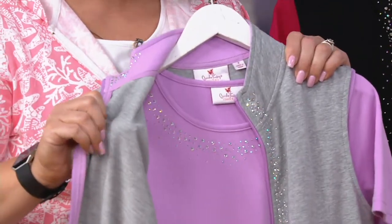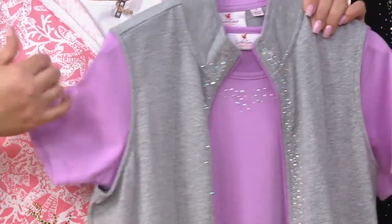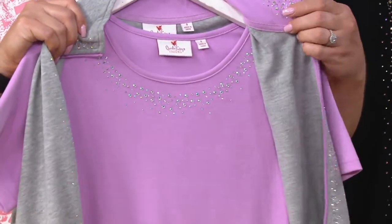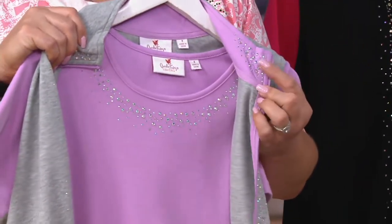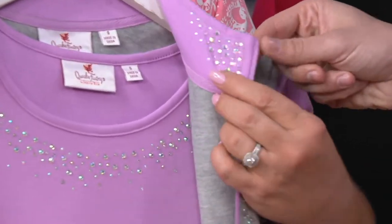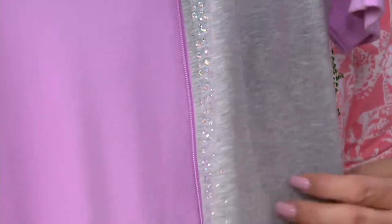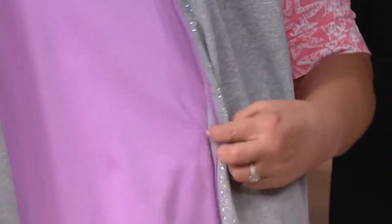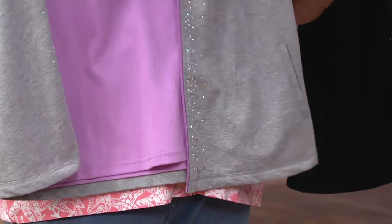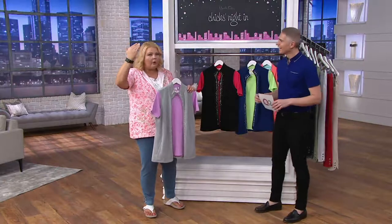It's lightweight and it feels great. This is a super lightweight French terry. Your t-shirt is more of a t-shirt jersey material. Look at all the stones around the neck of the tee, and then you have stones inside of that contrast collar — all the way down. And then you have that contrast zipper. The details on this just continue to go and go and go.